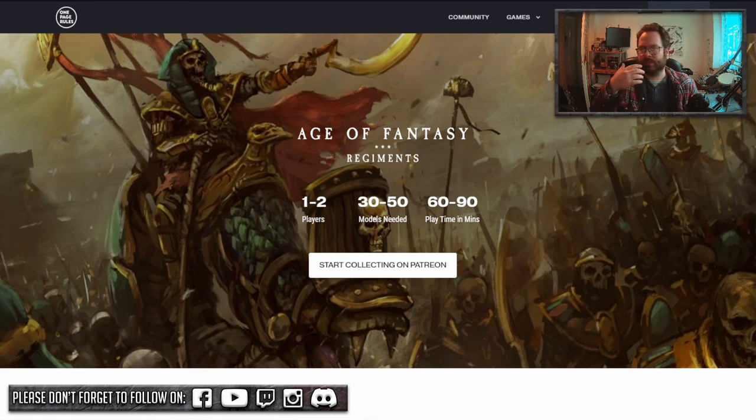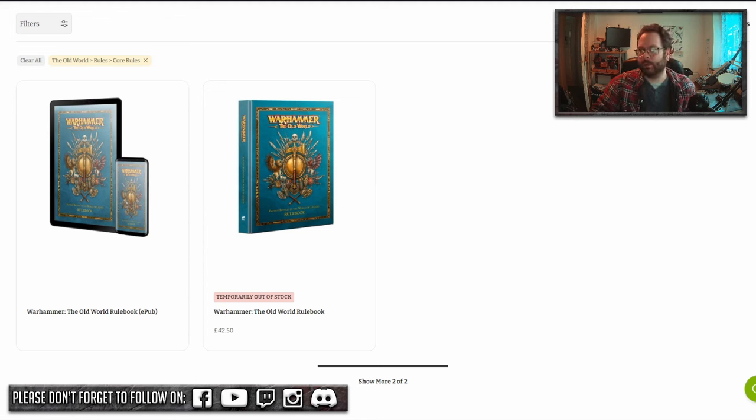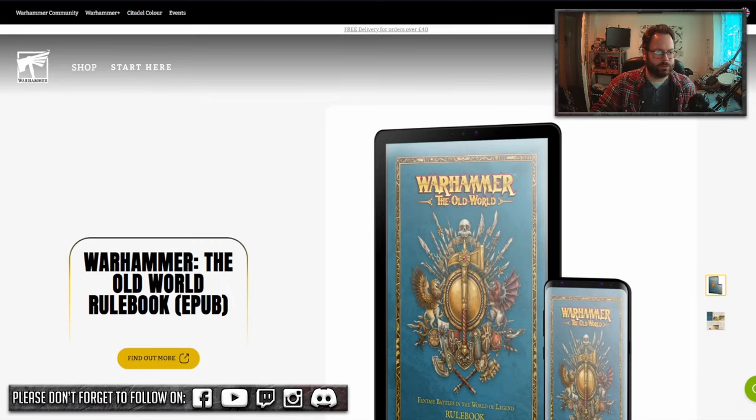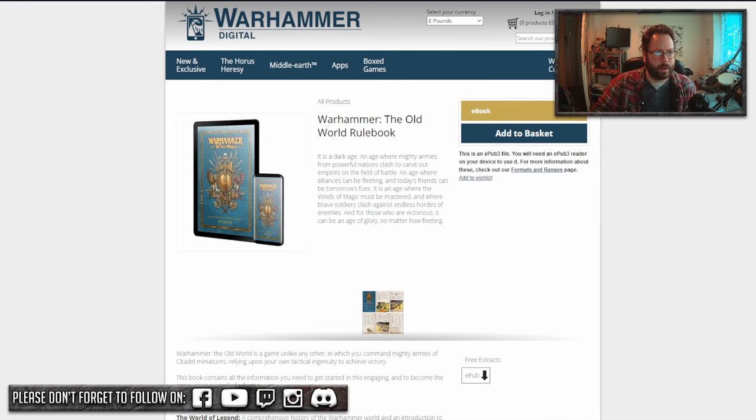With Games Workshop's products, for example, if you go on to their site and want to get hold of their rulebook, you can't get hold of it. And you may be thinking: One Page Rules does digital downloads, why not look at their digital rulebook? Let's have a look — 30 pounds. Not sure what that'll be in your country, but in dollars that's around 52 dollars.